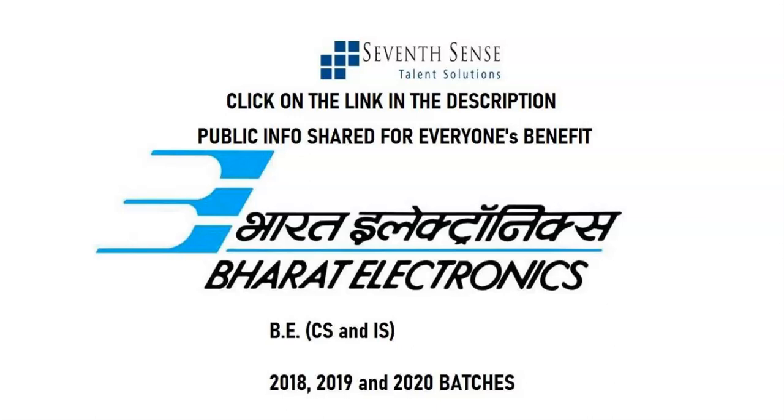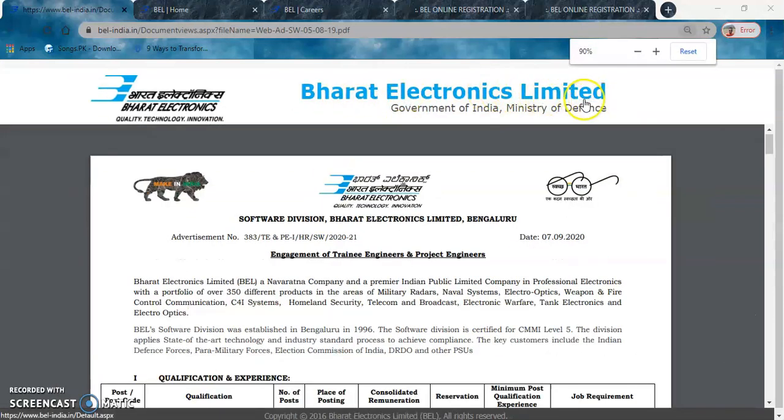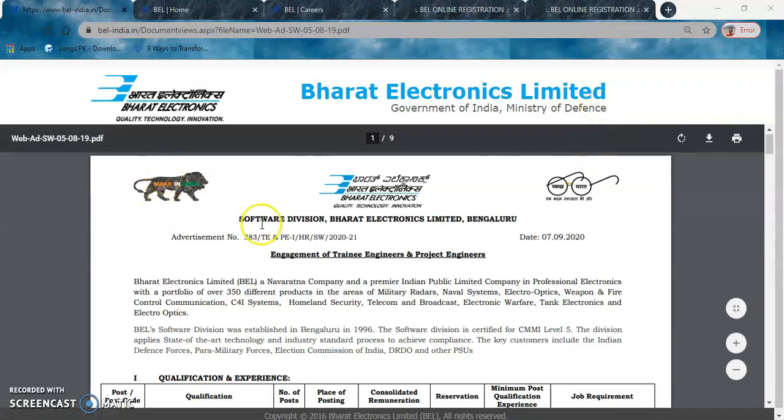Hello friends, hope you are all doing well. In this video we are going to discuss the recruitment open positions at Bharat Electronics Limited, also commonly known as BEL. BEL is a Government of India organization and comes under the Ministry of Defense. This is a circular issued by the company on their website.